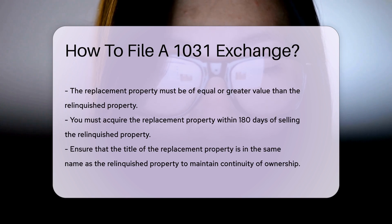Ensure that the title of the replacement property is in the same name as the relinquished property. This maintains continuity of ownership.